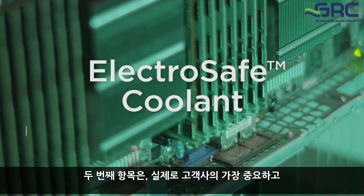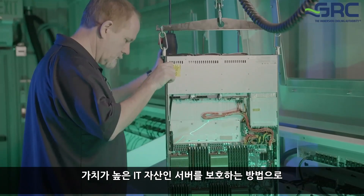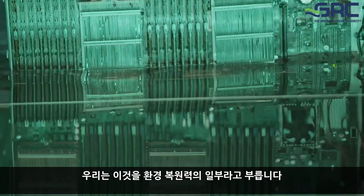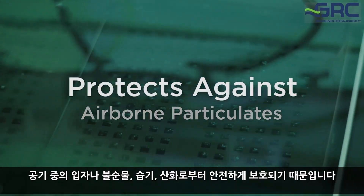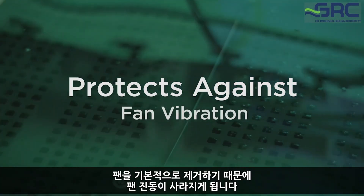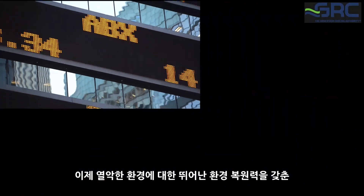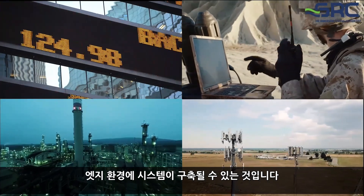The second item is how it protects your most expensive and valuable assets — the servers that are actually being immersed in our system. We call this part of the environmental resilience, because when you immerse these in the coolant, they're now protected from any airborne particulates, from humidity, oxidation. You remove the fans so you don't have fan vibration. So when you think about it in the context of edge computing, now you have a system that you can deploy on the edge that has great environmental resilience for harsh environments.